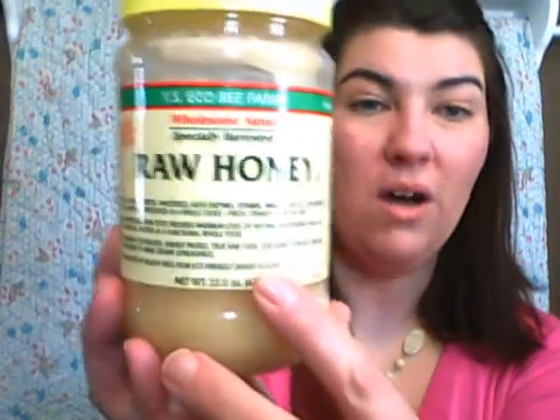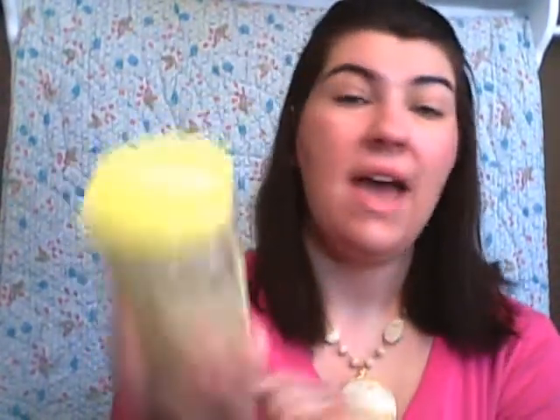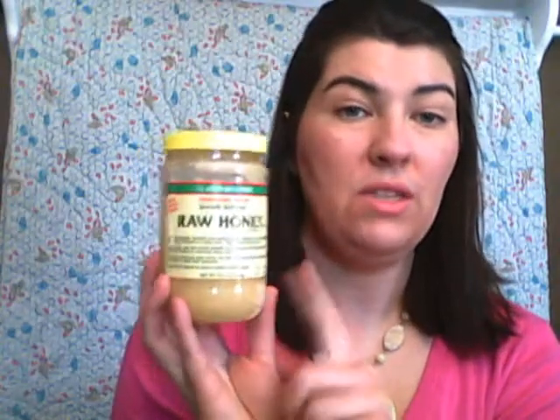I love the YS Eco Bee Farms raw honey. I use this in tea, and it also works well in granola — anything that I need to sweeten. I love the raw honey. It's also a great beauty product: you can put it on your face, mix it with some sugar, make a nice scrub. Options that you use on the outside of your body that you could also eat — whole natural products.